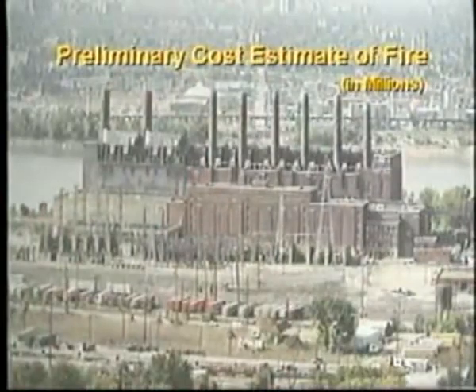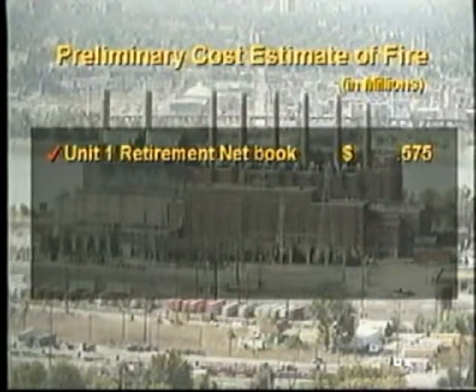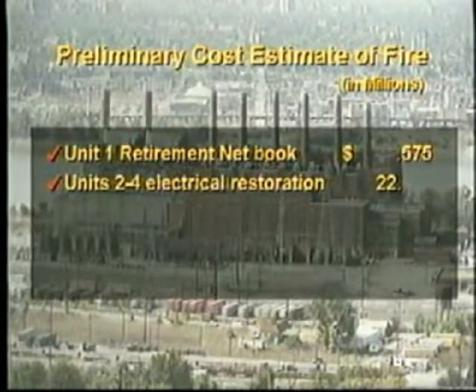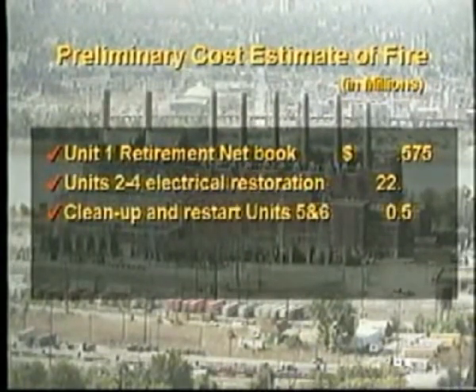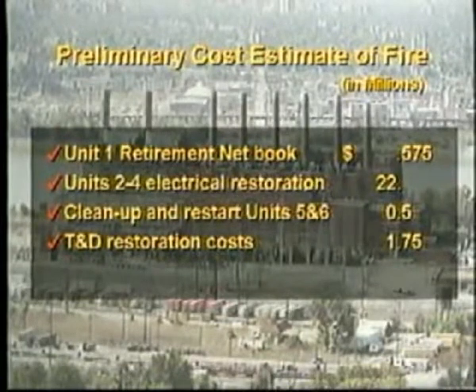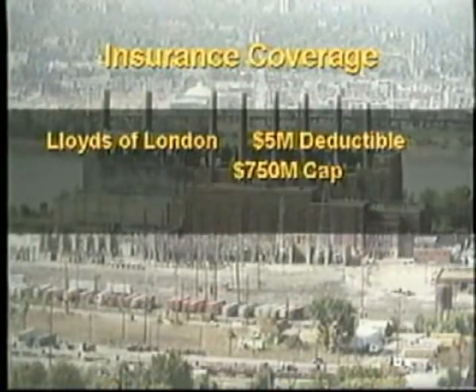Looking at our preliminary cost estimate of the fire: Unit 1's retirement cost is around $600,000. Units 2 through 4 electrical restoration is estimated at $22 million. Cleanup and restart of Units 5 and 6 is a half million dollars. T&D restoration cost as a result of this event is $1.75 million, for a total cost of approximately $25 million dollars. We do fortunately have insurance coverage provided by Lloyd's of London. This policy provides coverage of a $750 million dollar cap with a $5 million dollar deductible, and it also includes asset replacement.